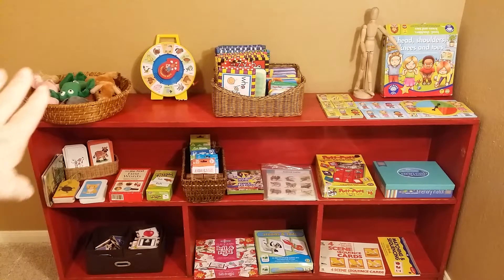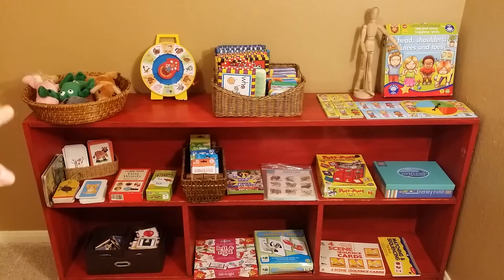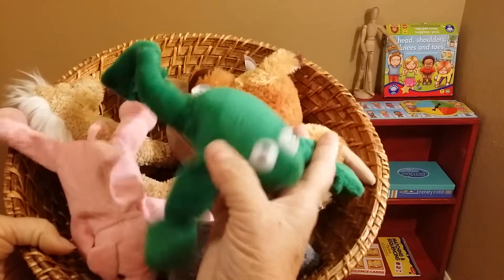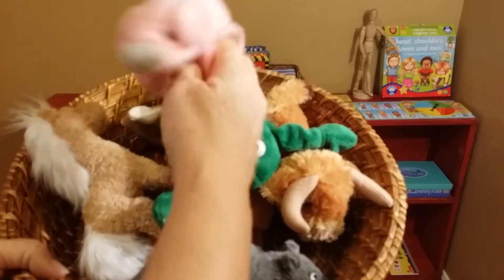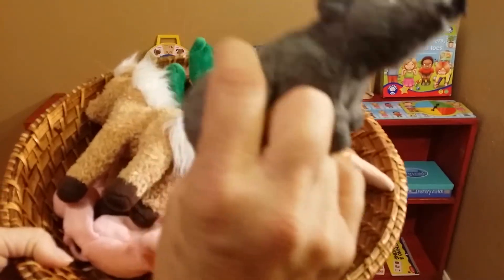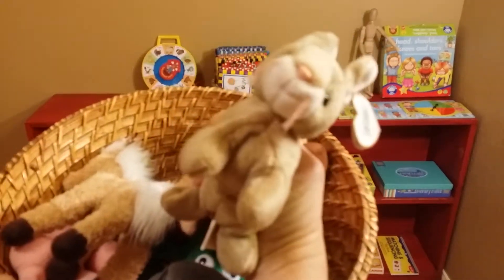First we start with a tangible, tactile experience — just a basket of animals. It's a very sensorial experience: frog, pig, and you can talk about the sounds they make — oink oink, or whatever. A horse, a rat, a cow — moo — and a rabbit.